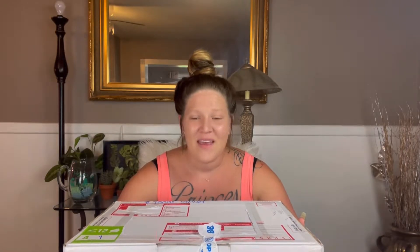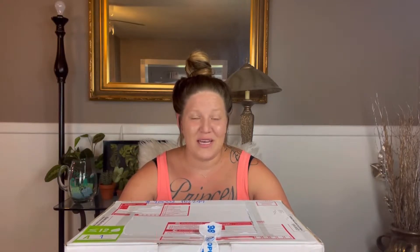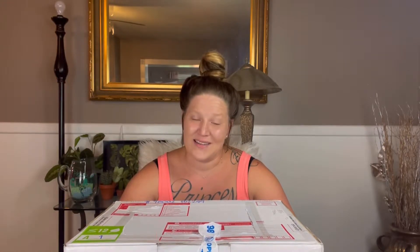Hey plant friends, welcome back to my channel Planty Princess. My name is Ashley. Today I have a really amazing Hoya unboxing — I am super excited! I have 12 Hoyas in here, maybe 10 or 11 different varieties. I think I only got duplicates of one or two of them. These are some really neat Hoyas that I've been eyeing up for a little bit, and I'm excited to see what they look like in person.